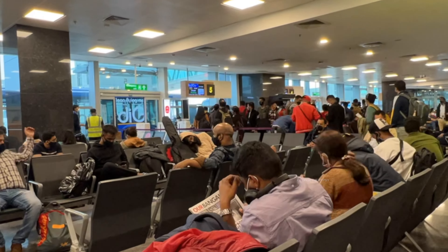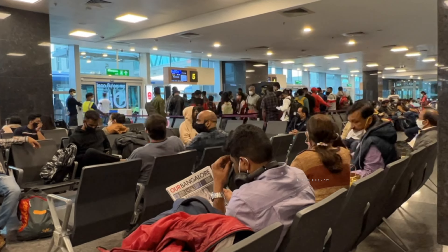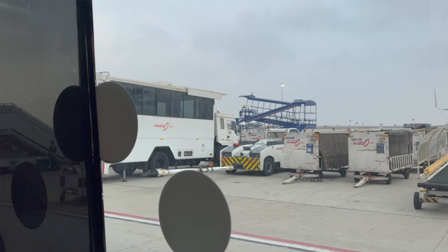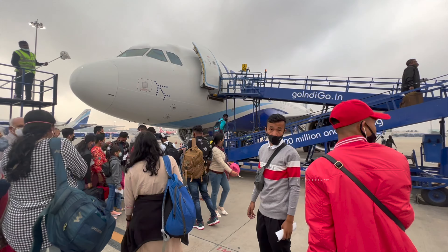Boarding has started for my flight. It's been a long time — almost two years — since I last flew to a destination, and it feels like doing it for the first time again. Looking forward to a great month in Manipur, and hopefully spending several more months exploring the northeast. Friends might also join — let's see how it works out.